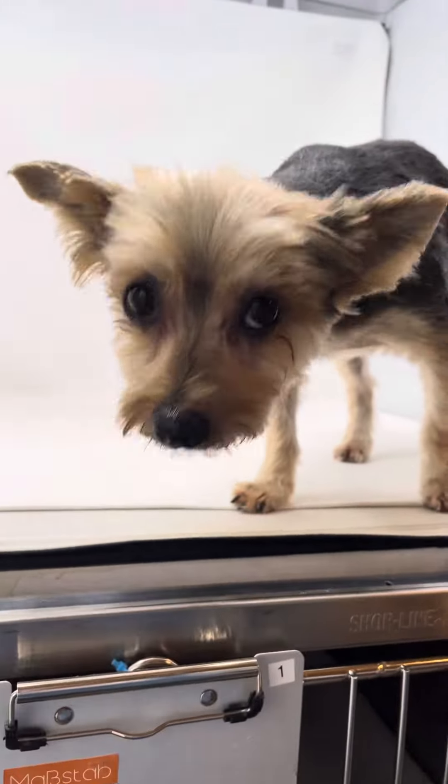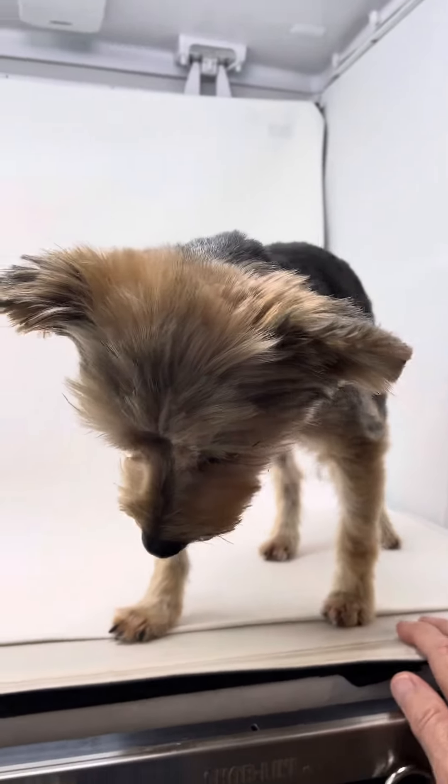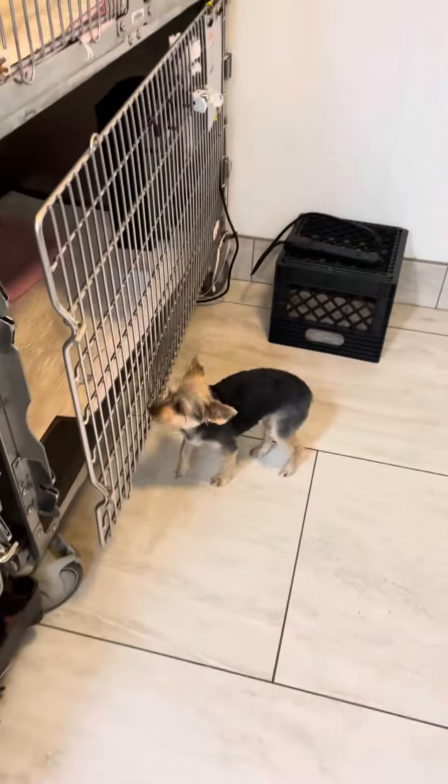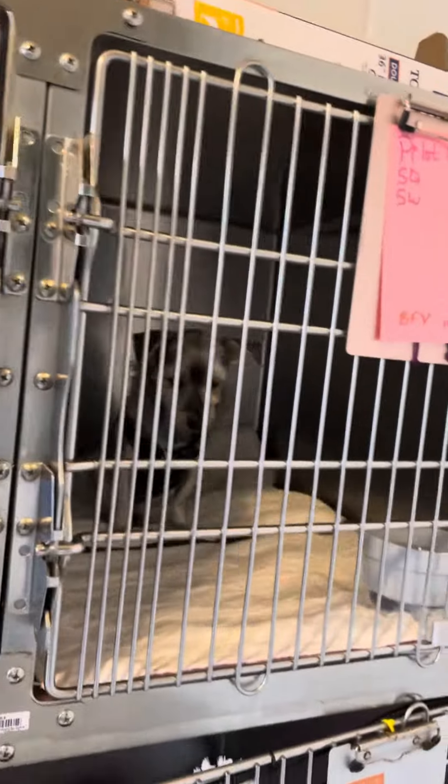Are you ready for your forever home? You're such a pretty girl. Let me put her on the ground for a minute just so you can see her walk around a little bit. She's real friendly too — she doesn't meet a stranger. And her little Yorkie buddy is up here too in this kennel over here. They just touched noses!